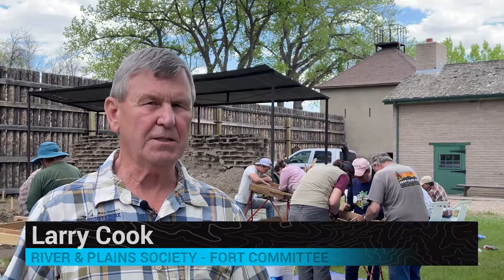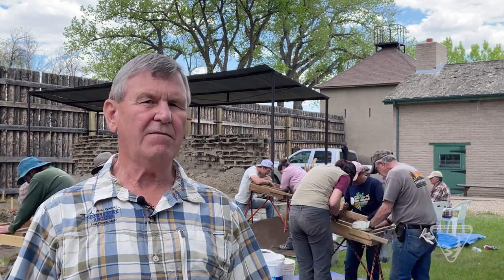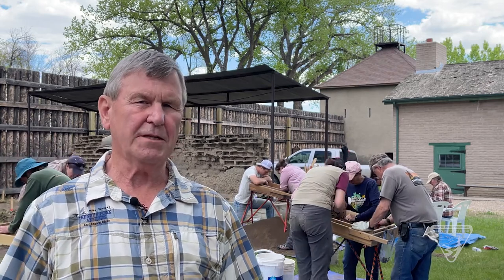The only thing that existed until when we started this project in 1995 was the blockhouse that you'll see behind me, and that's the oldest standing building in the state.